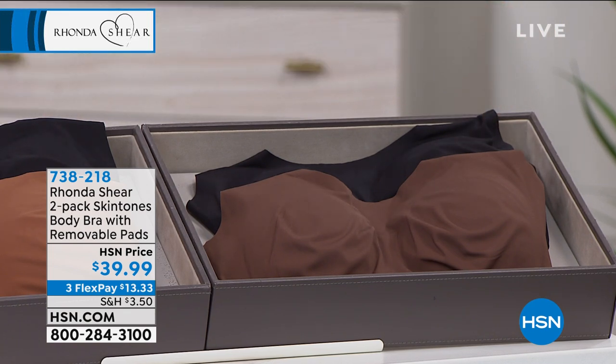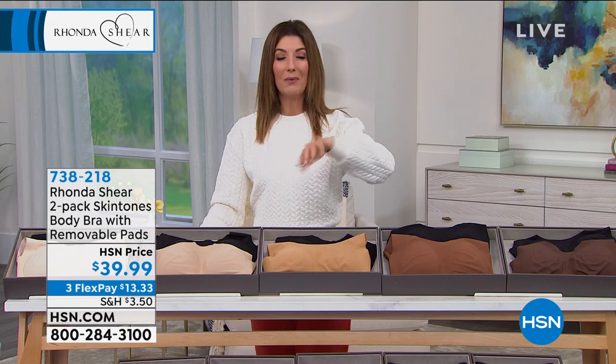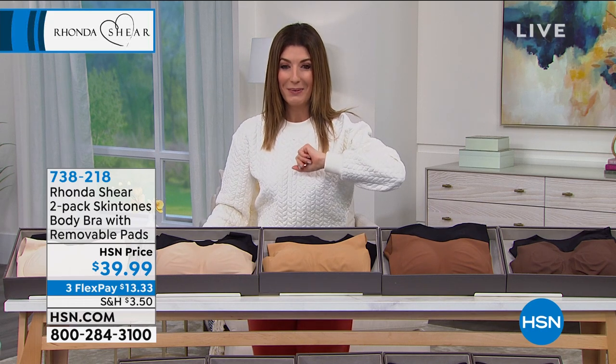We also have the matching briefs for you if you want to add those to your order. It's a two-pack for $25, item 738226, because once you find your perfect nude you're going to want them in the matching bottoms as well.